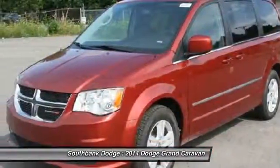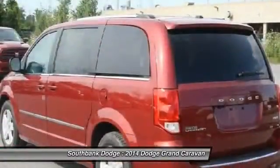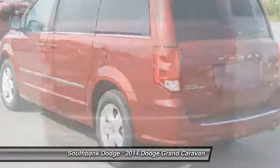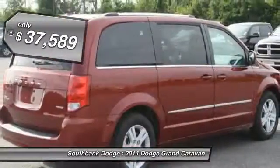Its vast interior is widely praised, with an innovative seating arrangement, versatile cargo storage, and enough entertainment features to keep the kids entertained on road trips, and is priced below $40,000.